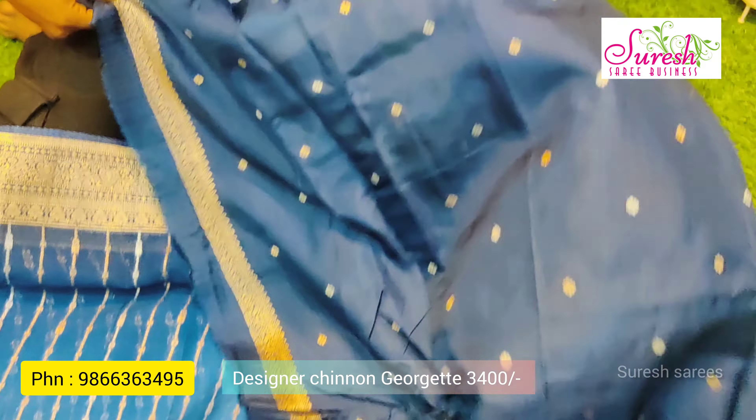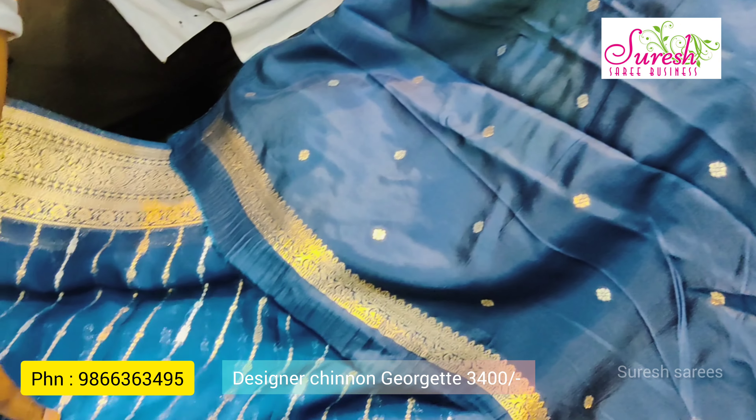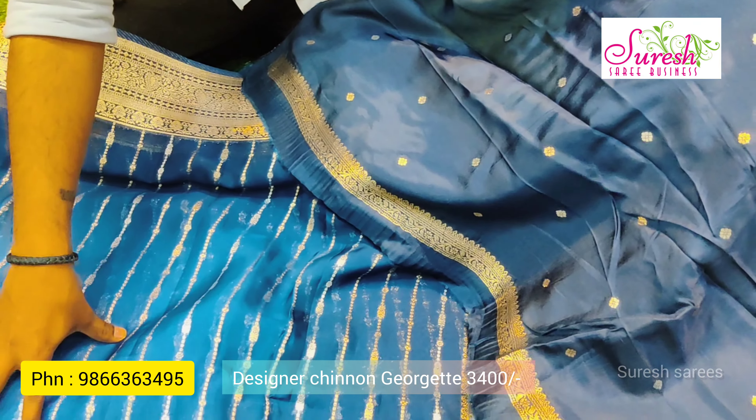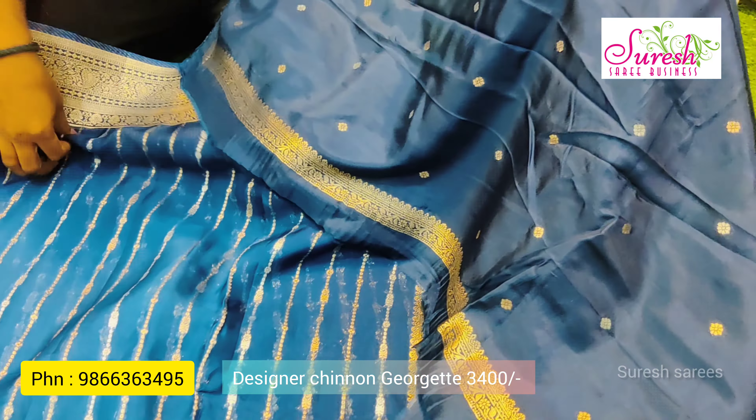There is a single saree also available priced at ₹3400. There is a blouse included. The saree has a dual shade in the middle light and contrast at the top end. The blouse matches the color with a short designer silver weaving border. There is also a munga blouse option with a mini blouse style.